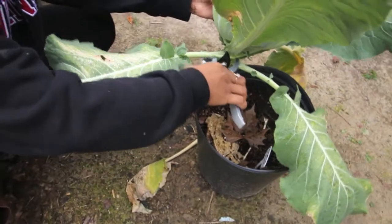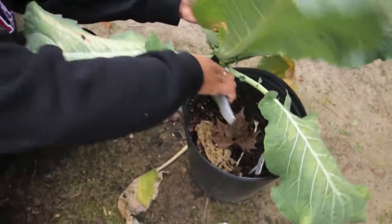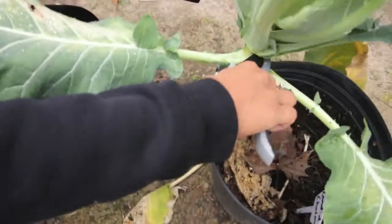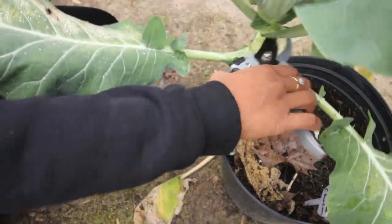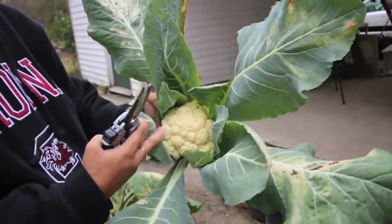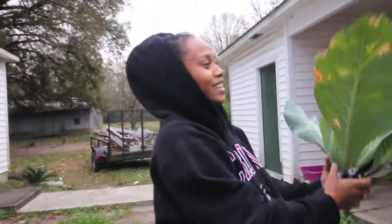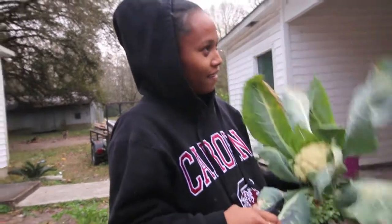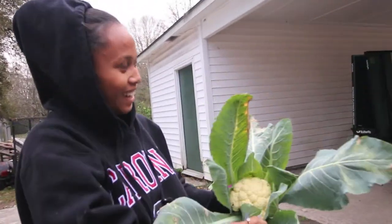I'm just going to cut them a little. And look at this, guys. This is how we do it — I just cut it like this because we're still going to use the leaves anyway, we can eat them. So I just cut it like this.